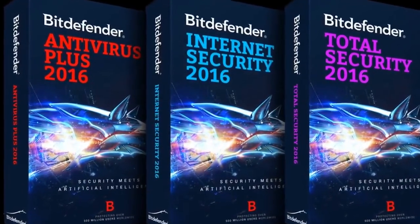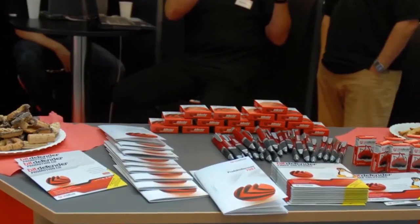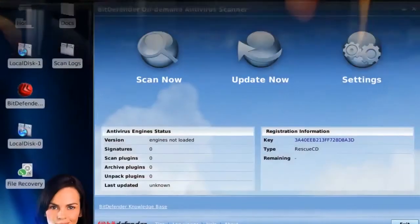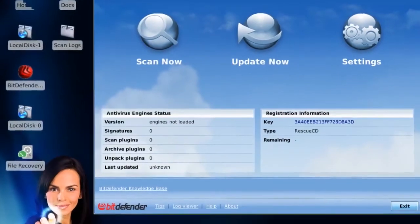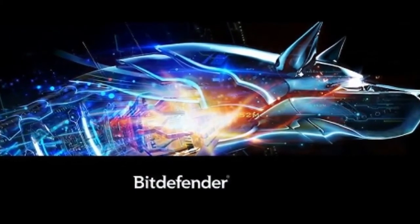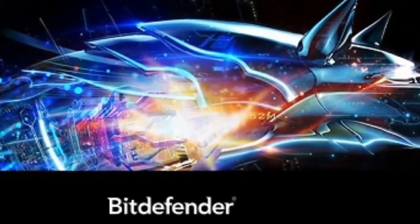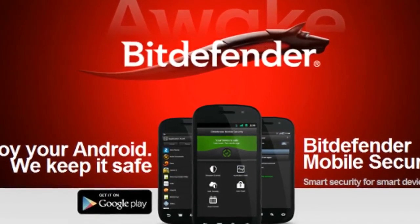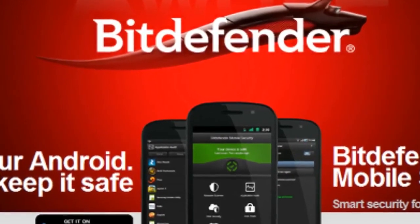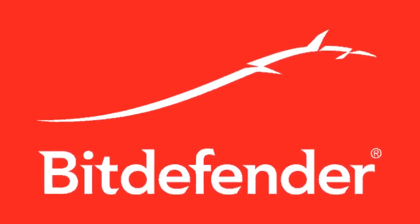Bitdefender's product performance was evaluated by AV-Test's performance lab, judging computer performance by common operations like website browsing, downloading and installing common applications, software launching, and file copying. The product impact was measured on the scale of system slowdown on both a standard computer and a high-end system. Experts gave Bitdefender five out of five stars in the performance category. Every antivirus has its own identity and goal, and Bitdefender is incredible in its own capacities. Bitdefender does well in terms of virus detection, software usability, features, and customer support — it got five out of five star ratings and is clearly the winner.